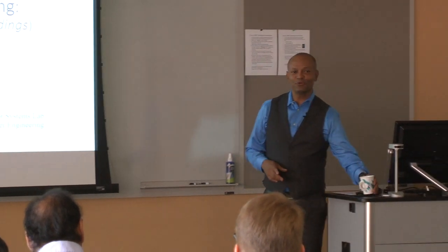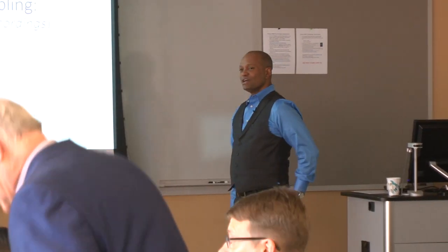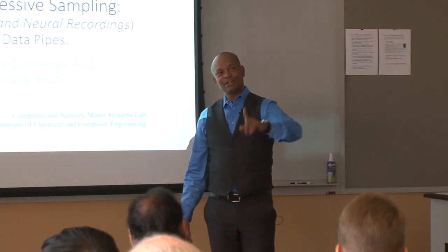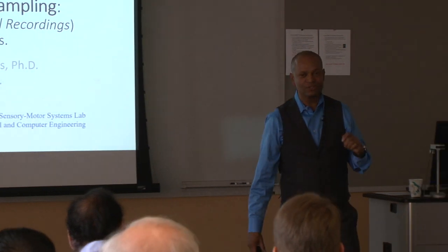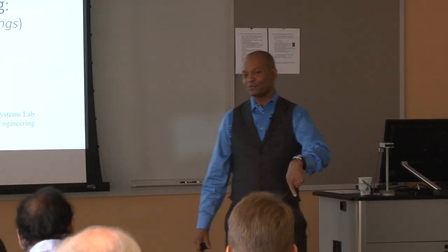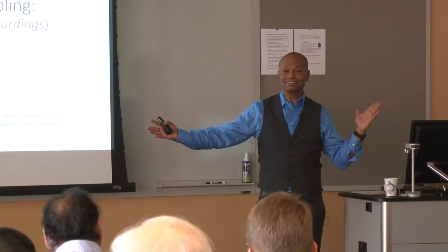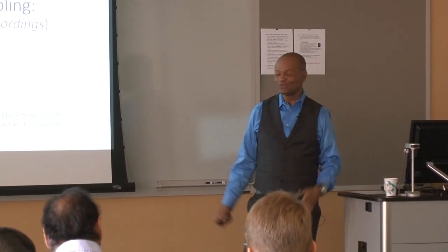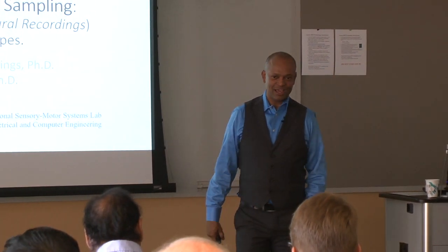Thank you for having me, and thank you for making time this afternoon to come to my talk. When I was an undergrad, I was applying for grad school. I applied to Iowa State, and I was accepted, but I didn't come. So 30 years later, here I am. Thank you very much for having me — I've really enjoyed my visit.